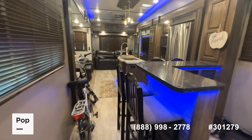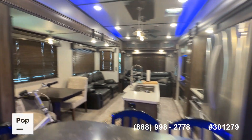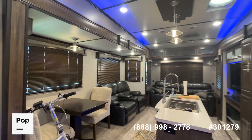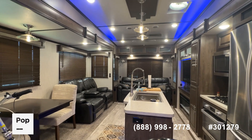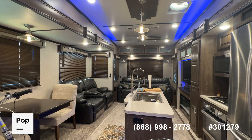Guys, this is just a really premium unit — don't expect this one to last too long. It's the 2020 Cameo 3921 BR, available here at Pop RVs and poprvs.com. If you'd like to see it in person, make an offer, or get pre-approved for financing, give us a call at the number below, or reach out directly to me — Shane Head — at 903-293-3851.